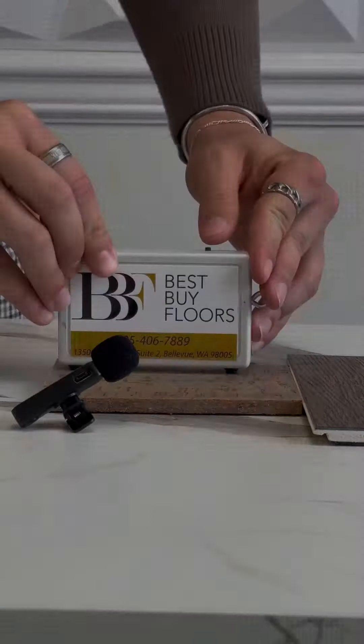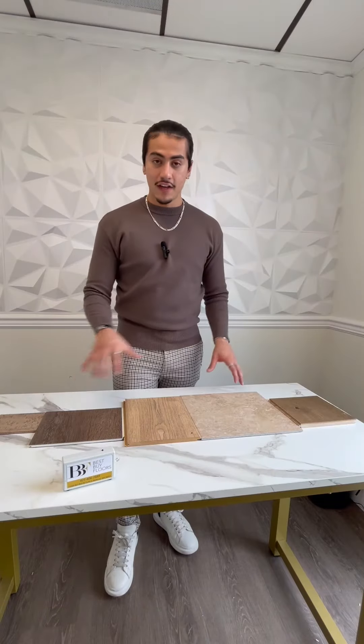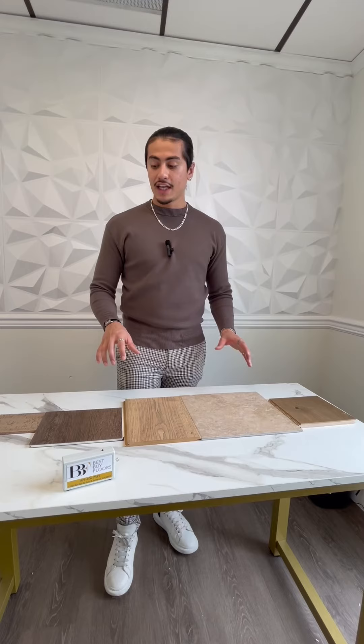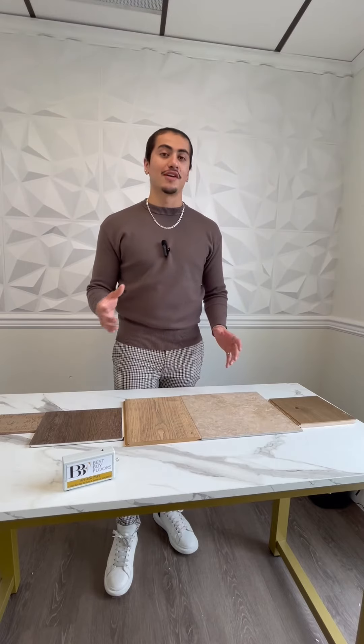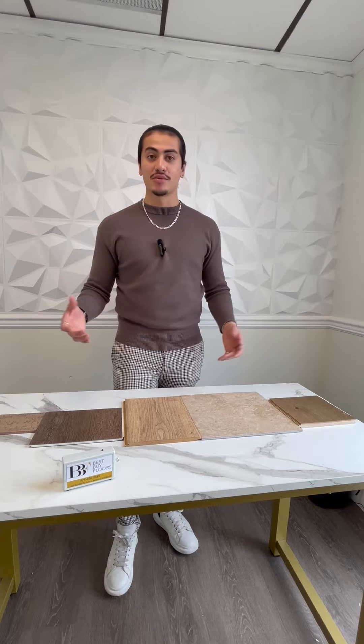And last but not least, we have our cork flooring. After testing five different hard surface materials, I came to the conclusion that cork floors are by far the most sound deadening, due to their natural cellular structure which absorbs sound vibrations and sound transmissions.